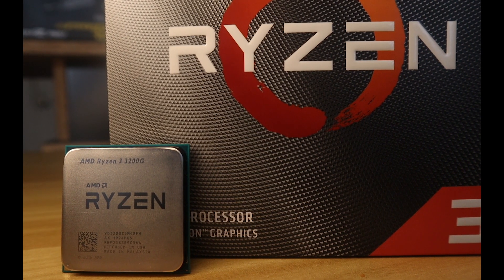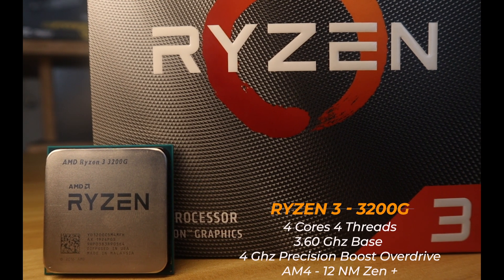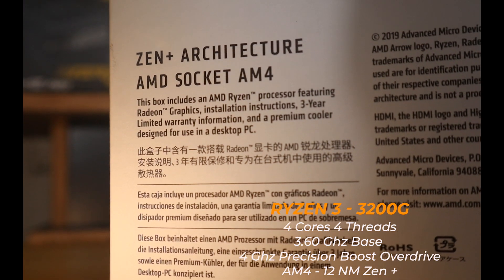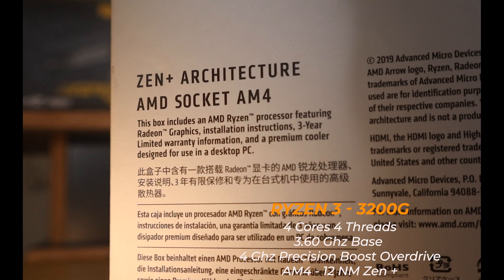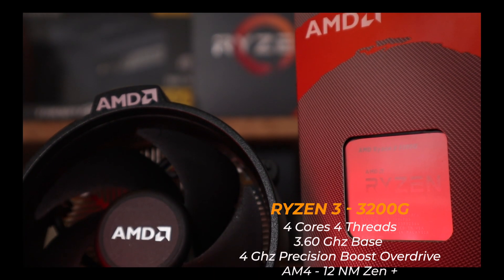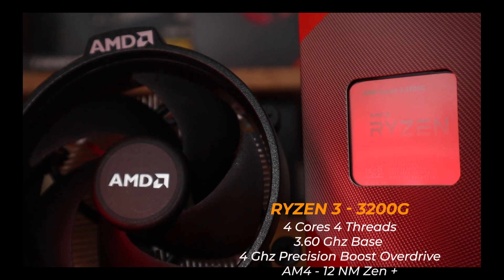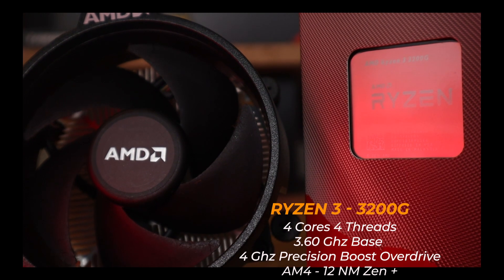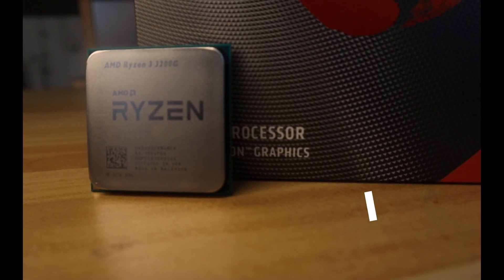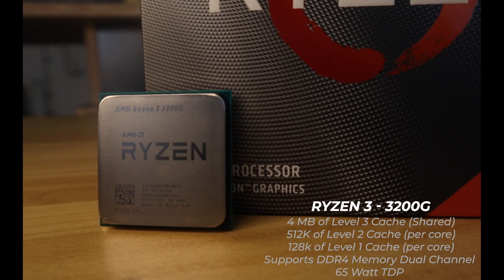The Ryzen 3 3200G is AMD's latest APU featuring a 4-core, 4-threaded CPU on the AM4 platform, based on the 12nm architecture better known as Zen Plus. It has a base clock speed of 3.6GHz and can turbo up to 4GHz using AMD's Precision Boost Overdrive. It also features 4MB of Level 3 cache, supports DDR4 memory, and has a total TDP of 65W.